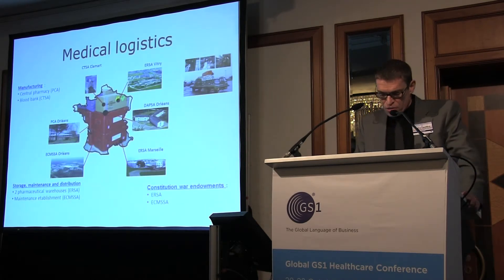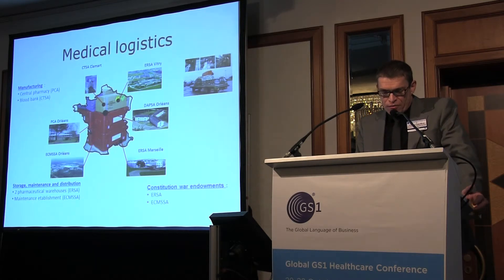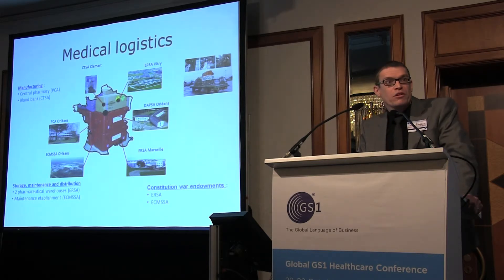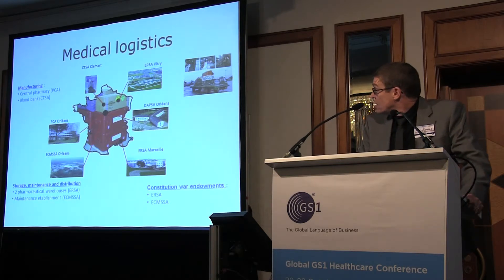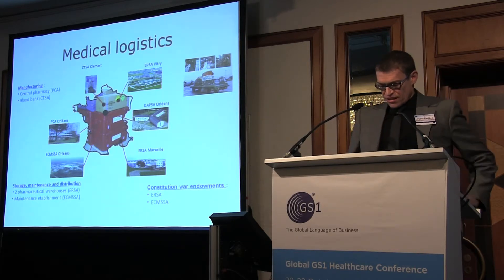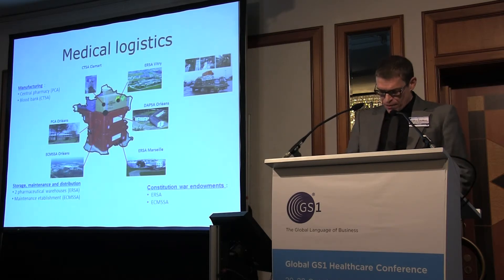For medical logistics, we have a specific organization with a health product supply direction, the DEIPSA; an industrial pharmacy unit, the PCA in Orleans; one blood bank in the suburb of Paris; two pharmaceutical warehouses in Marseille and Vitry-le-François; and one biomedical equipment warehouse for maintenance, operation and storage, the SMSSA. These units are in charge of manufacturing, buying, stocking and distributing specific drugs and equipment aimed at treating wounded and sick people on the national territory and in operations abroad. We and ECMSSA constitute and maintain the war endowments.